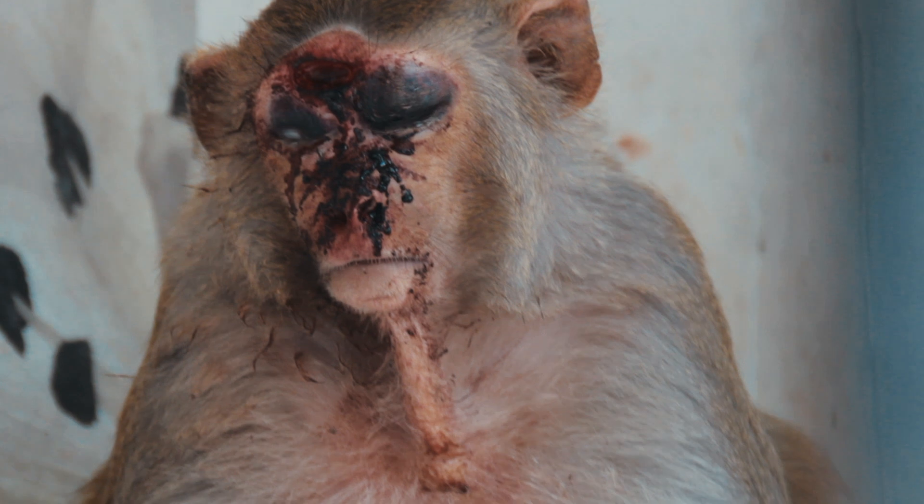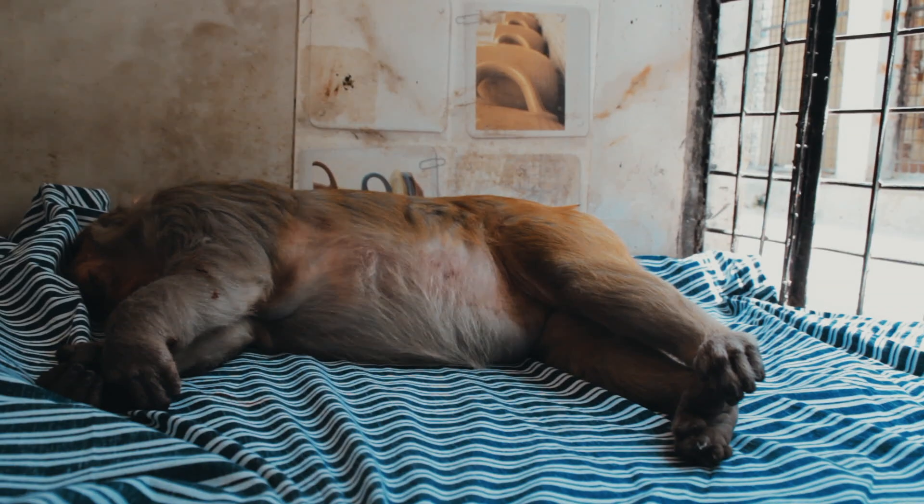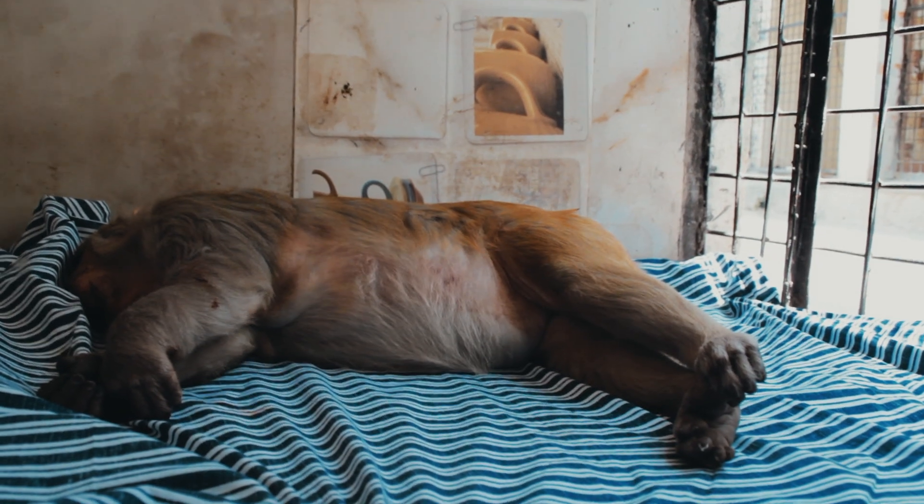When I came in today to see what rescue cases we have, they showed me the monkey. He wasn't eating, so he might be dehydrated and in a lot of pain. We didn't know how serious it was, so we decided to do him before any of the other rescues.